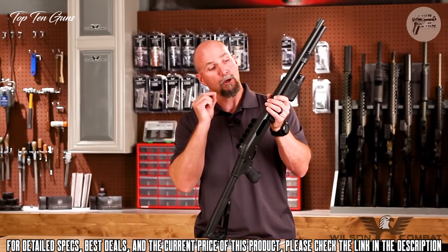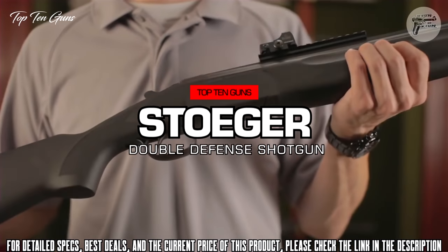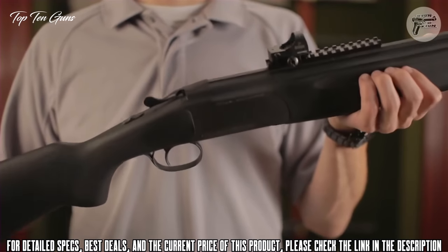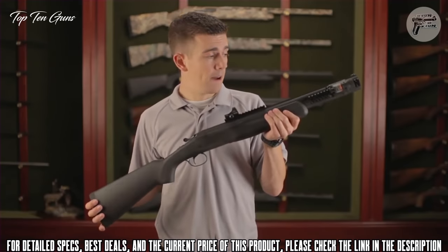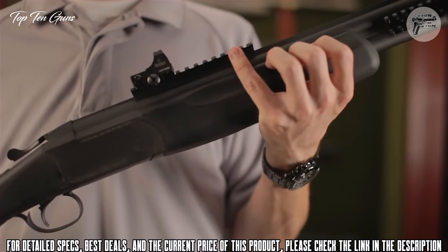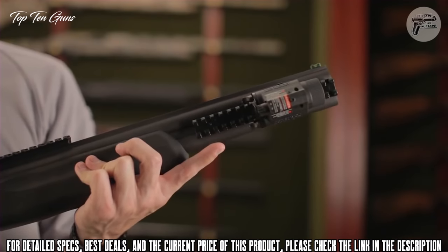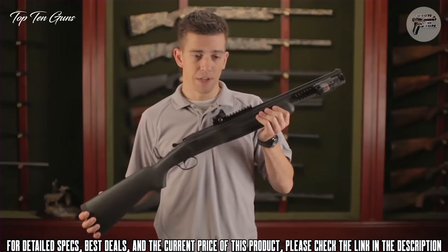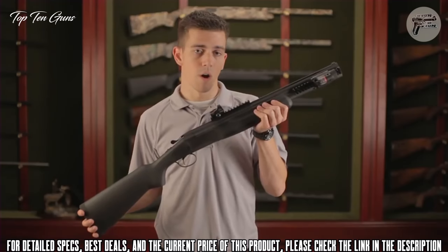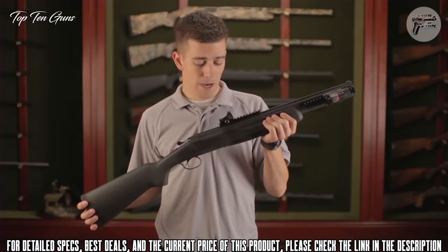This is Stoeger's tactical over-under shotgun called the Double Defense. As an avid tactical shotgun shooter, when Stoeger announced this shotgun I was really excited. It comes with three different Picatinny rails — one on top that I attached myself — allowing me to add a red dot sight as well as a flashlight and laser combo. These Picatinny rails give you the customization and ability to move different pieces around to fit your needs.